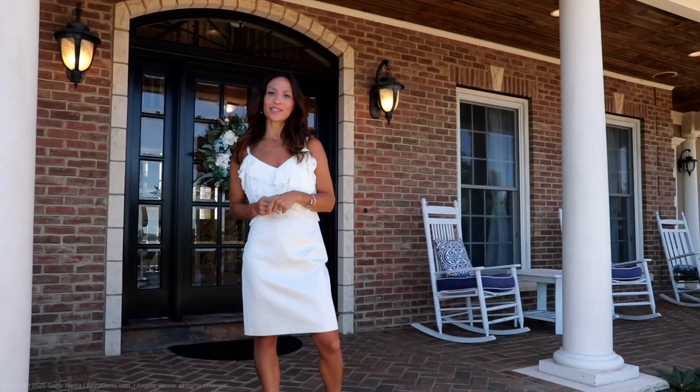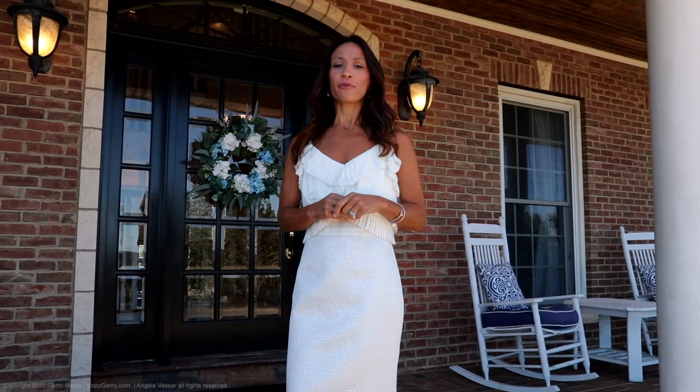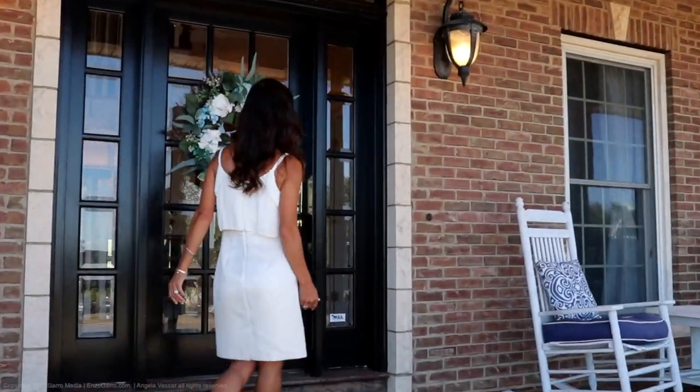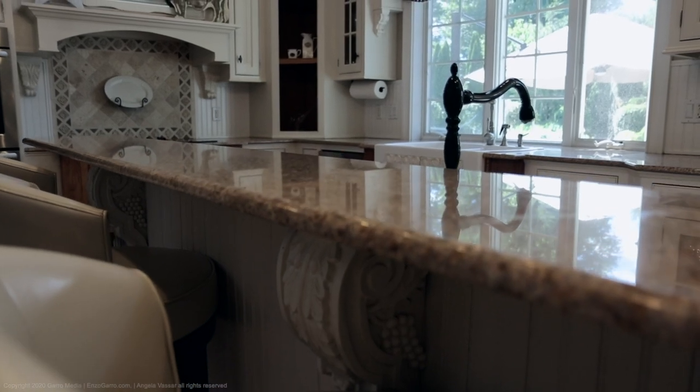I'm Angela Vassar with Better Living Realty, and I'm here at 5 Valley View Lane in Burlington, Connecticut on this gorgeous day. I'm featuring a custom-built brick home with all of the amenities. Let's take a look inside.